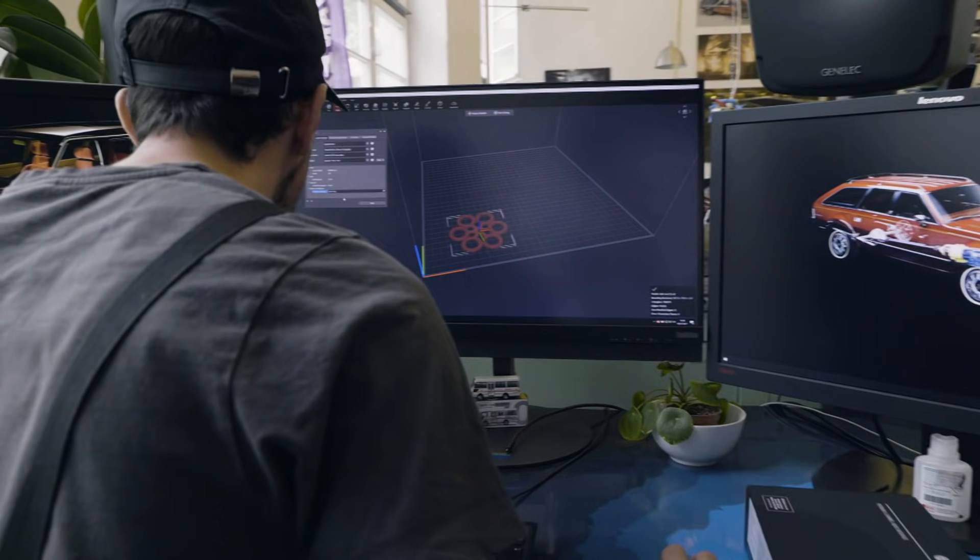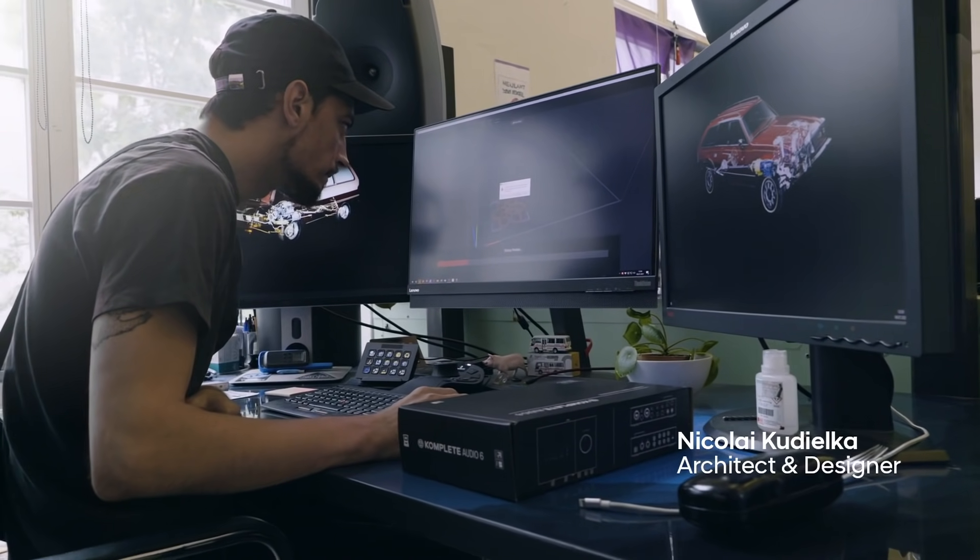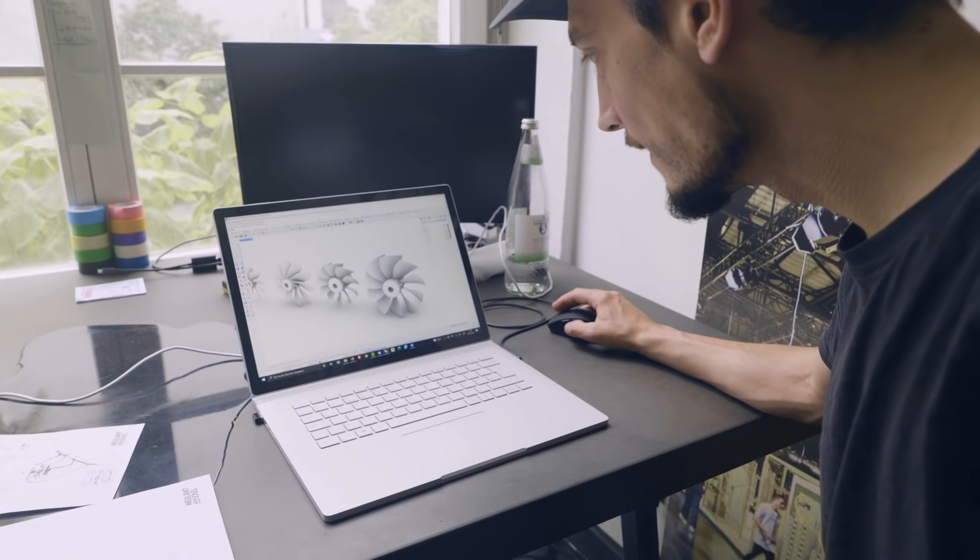I'm Jomi. I'm a designer. I'm Nikolaj Kudjalka. I'm an architect and designer. And I do a lot of collaborations with Neuland von Axel as we create crazy ideas and actually build them.